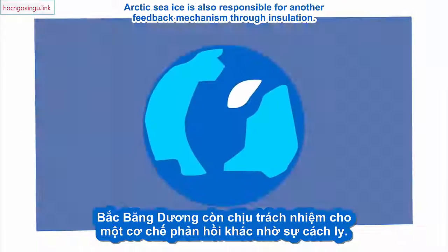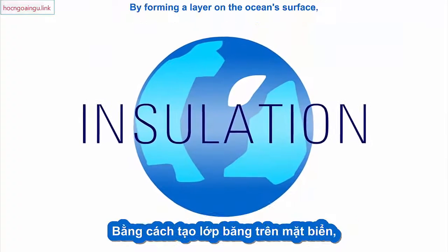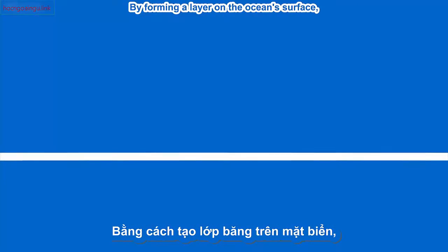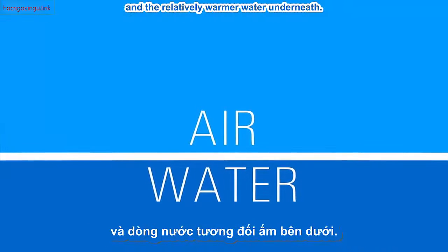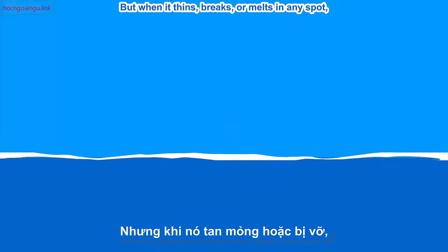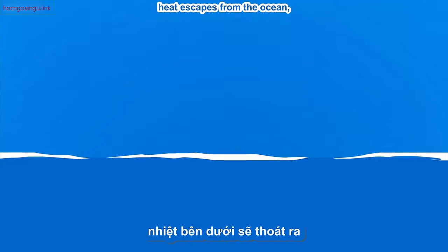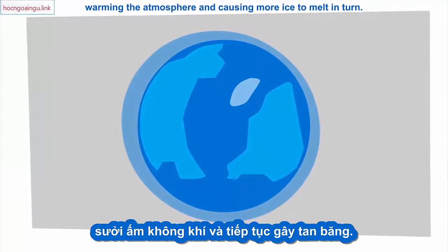Arctic sea ice is also responsible for another feedback mechanism, through insulation. By forming a layer on the ocean surface, the ice acts as a buffer between the frigid Arctic air and the relatively warmer water underneath. But when it thins, breaks, or melts in any spot, heat escapes from the ocean, warming the atmosphere and causing more ice to melt in turn.